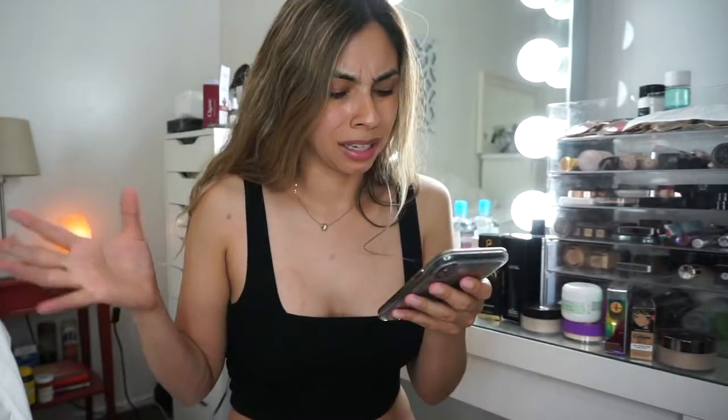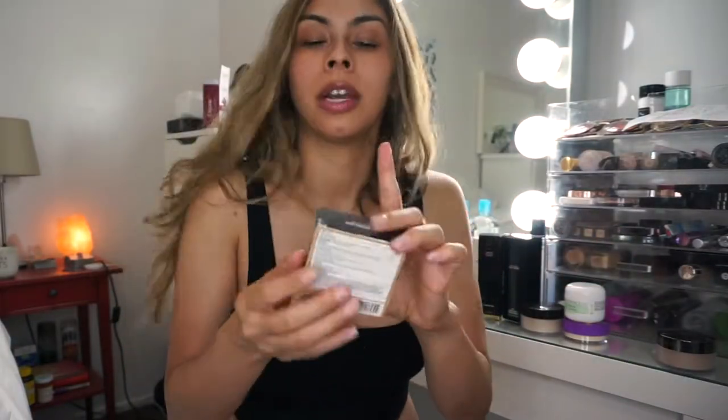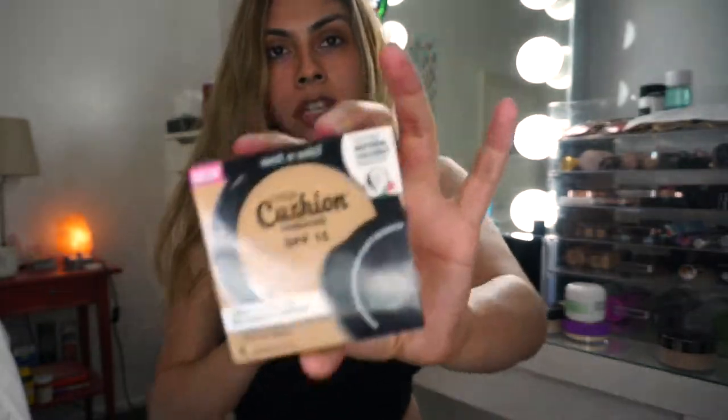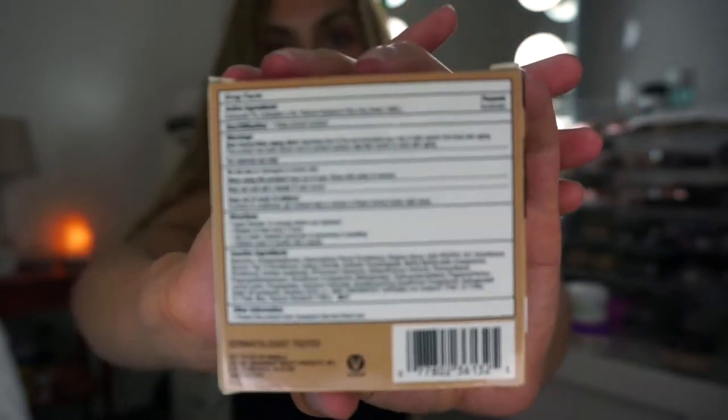Another ingredient I think has been linked to cancer is BHT, and I have a few products with that. Okay, so this one is the mega cushion foundation — this has parabens in it, I'm going to get rid of this. I haven't even used it and it has quite a few parabens.